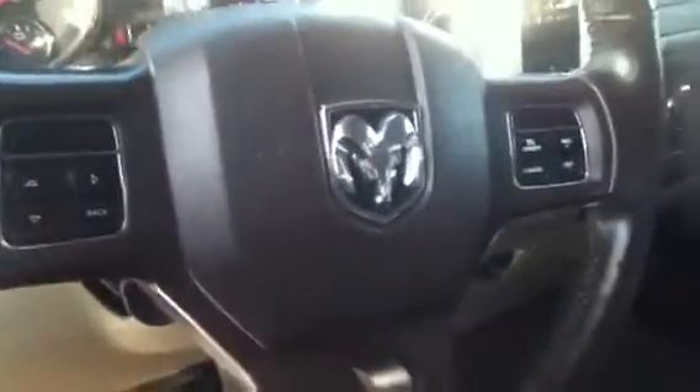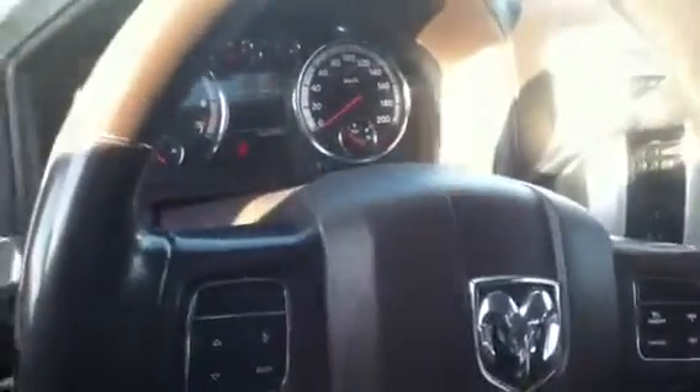It does have a tiltable steering wheel. It does come with the tow package — it has everything that you want there. If you take a look here on the steering wheel, it does have your options for your display, your cruise, everything like that.